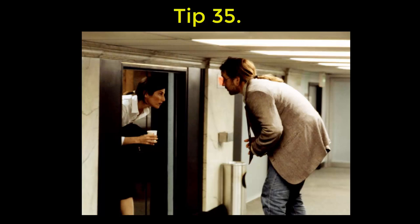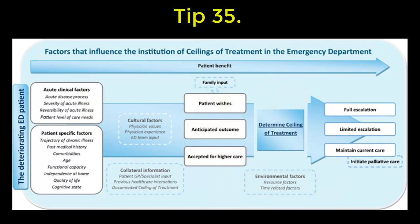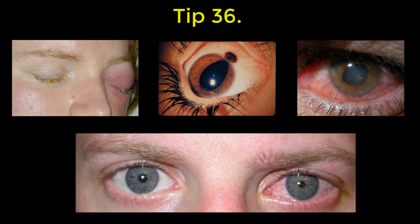35: establish with the patient and the family a ceiling of care as early as you can — this can save a whole lot of anguish. 36: most junior doctors don't know eyes, so you'll have to check it out yourself, especially when it comes to periorbital and orbital cellulitis.